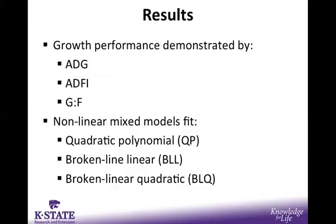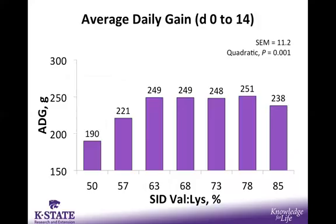Moving on to results, we will look at growth performance as demonstrated by average daily gain, feed intake, and feed efficiency. Across the x-axis are the seven dietary treatments of valine to lysine formulated levels, and on the y-axis is average daily gain in grams for the experimental period, days 0 to 14. There was a quadratic effect, with increasing SID valine to lysine creating a quadratic increase in average daily gain. This is primarily driven by the response from the 50% to the 63% levels, with no further improvement thereafter.